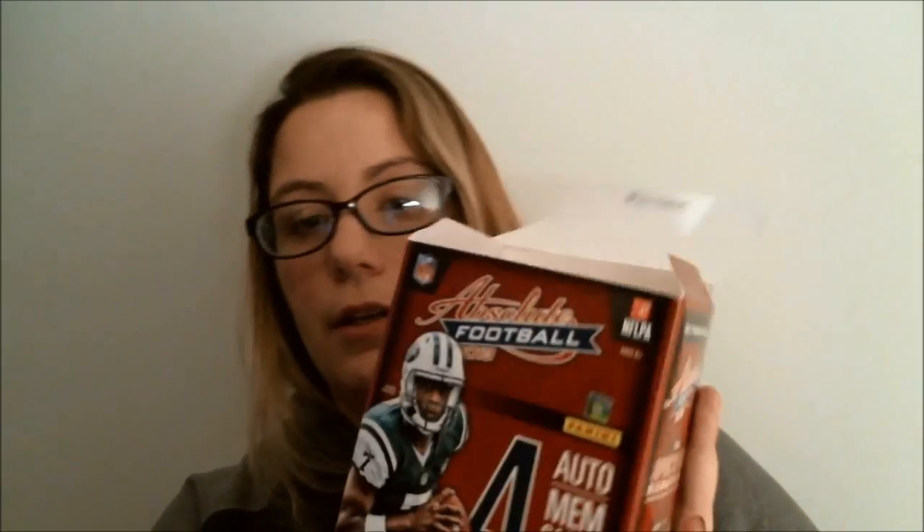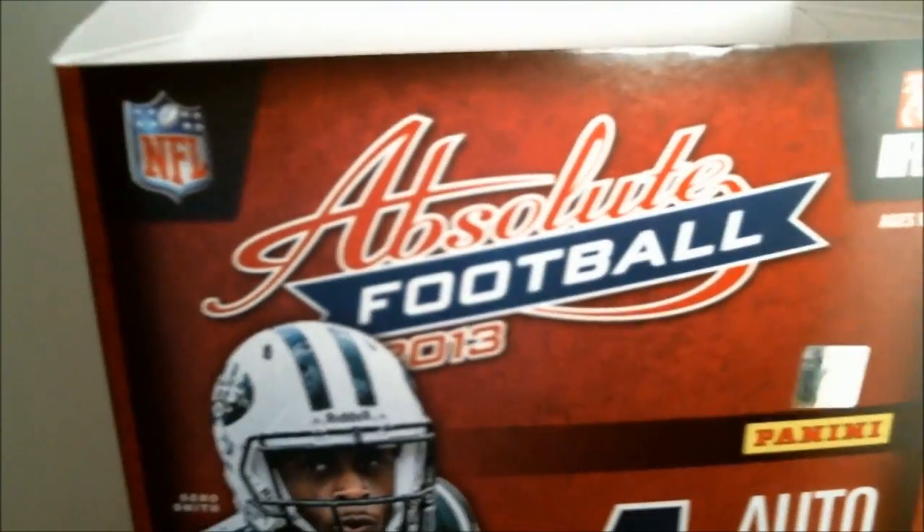Our best two packs were obviously the first and the last — we got the Monty Ball jersey autograph and the Von Miller patch card. These packs seem to be hit or miss, but you do have several parallels, so if you're into collecting players or teams, there are a lot of parallels you can get. That was 2013 Absolute Football from Panini.